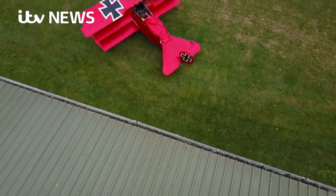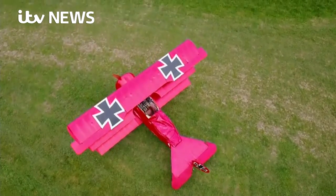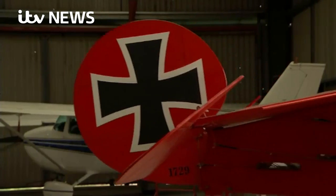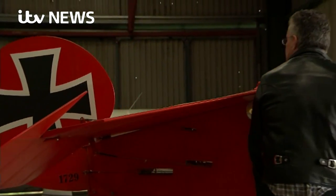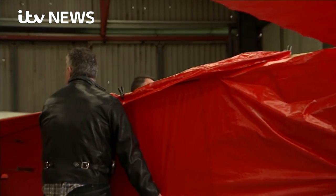In the air a century ago, the sight of this red fuselage and its three wings would have incited fear. Today, it commands respect. The Fokker Dreidecker, rebuilt by Peter Brueggemann in 2017, but once flown in the First World War by Germany's greatest fighter pilot, the Red Baron.